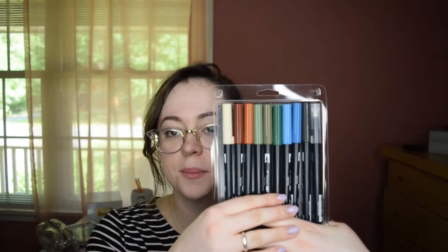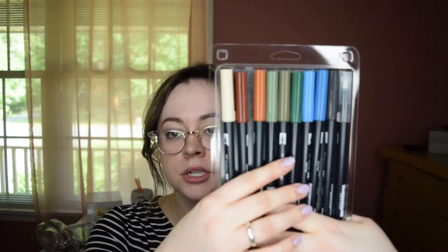Thirdly, I have the landscape pack. These are beautiful colors you would see in a landscape — beautiful blues and greens, and there's a kind of burnt orangey-brown color. Gorgeous.